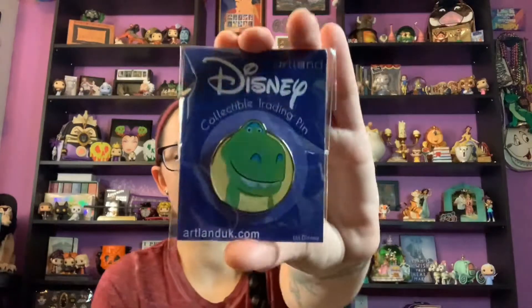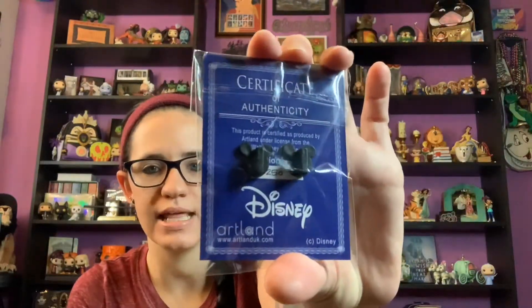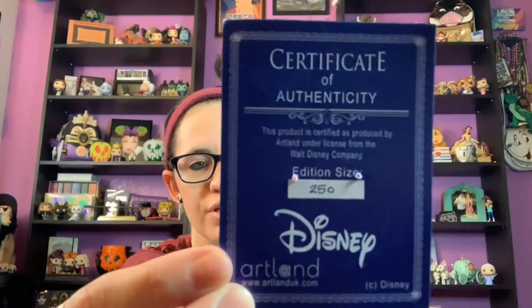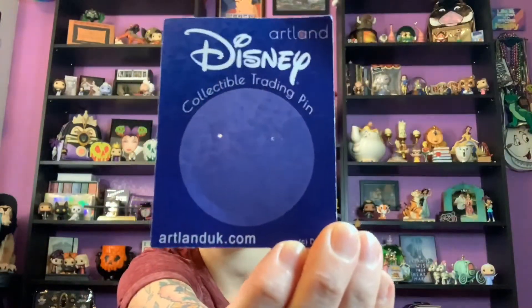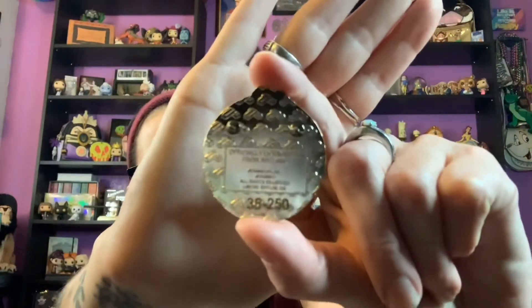Next I have three pins from Artland, which used to be Acme — all limited edition of 250, all Toy Story. Starting with one of my favorites: Rex, looking so cute. These come with a certificate of authenticity and are individually numbered. The back says officially licensed from Artland Disney Pixar, limited edition 250, and this one is number 35 of 250 — which is a really cool touch.